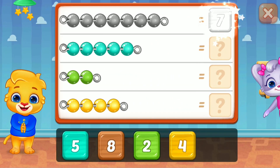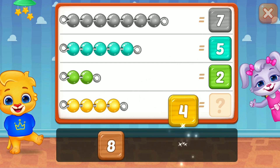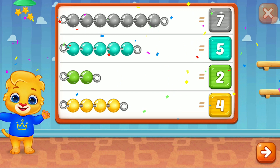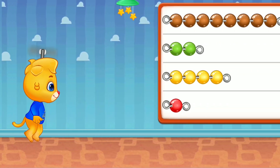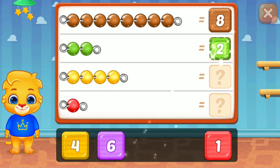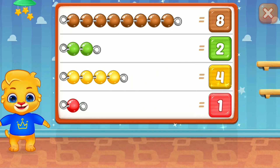Seven, great, five, two, good job! Four, woo-hoo! Eight, awesome, two, four, wonderful! One, woo-hoo!